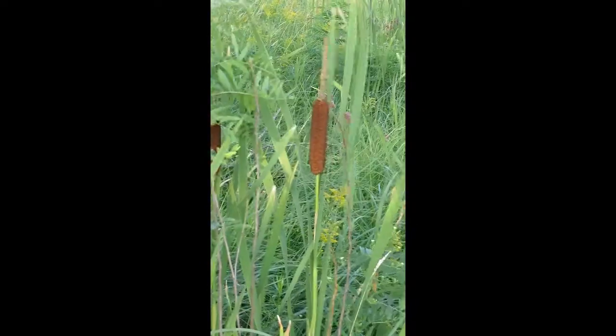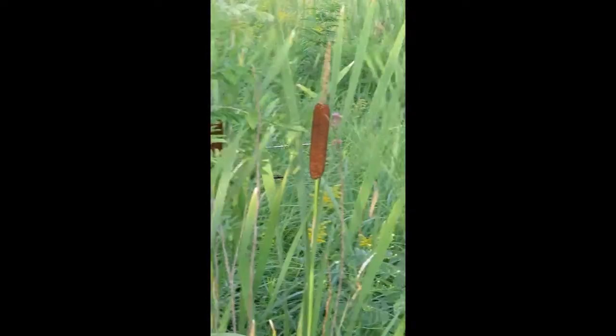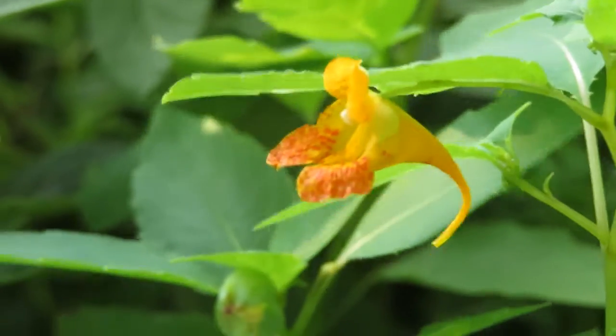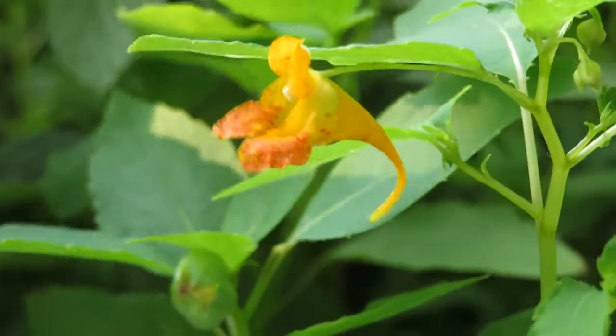Broadleaf cattail, or common cattail. Some tamarack. Common jewelweed. It's a little windy here today.